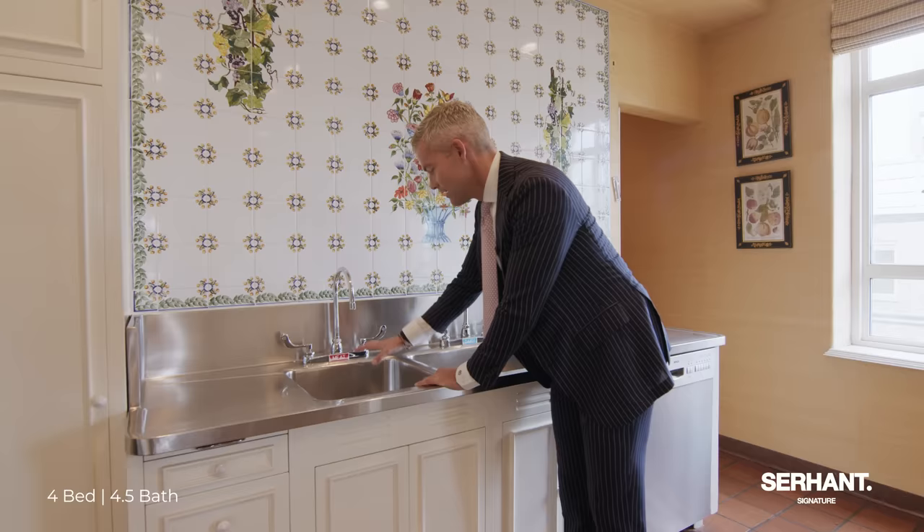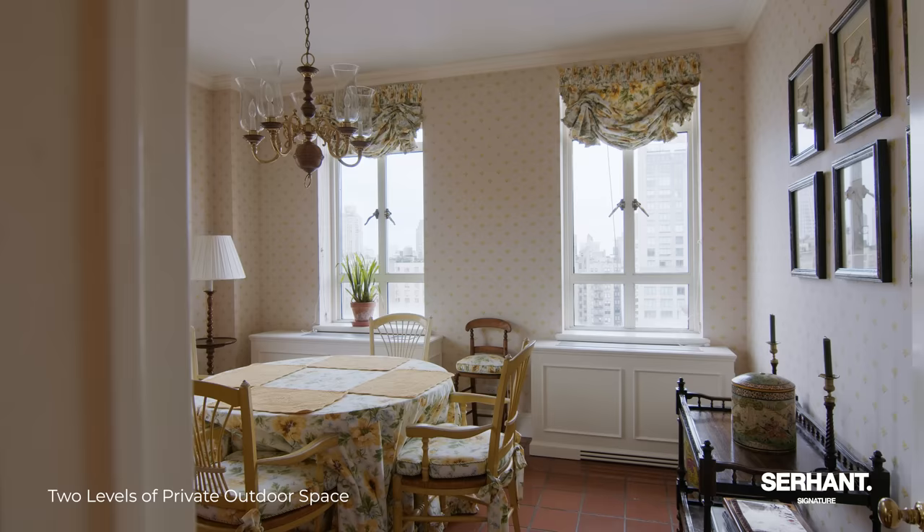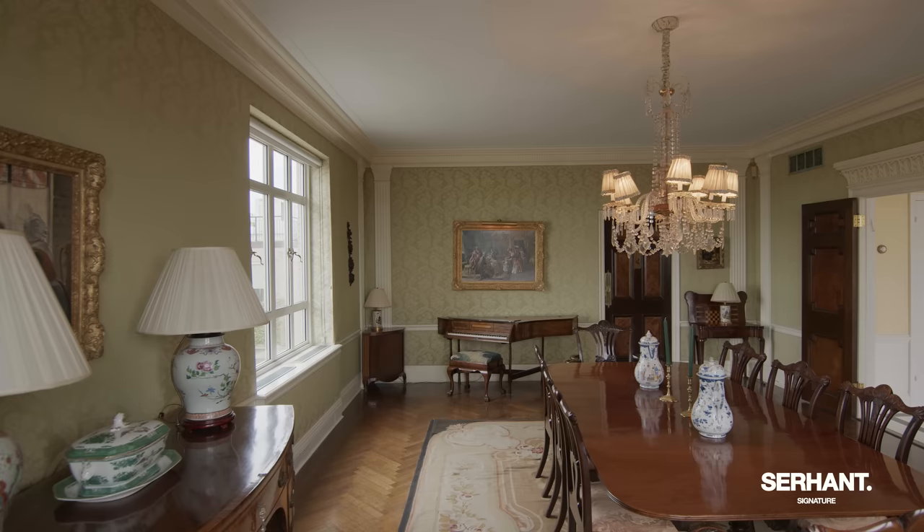Behind us, you have two guest bedrooms — staff bedrooms, however you want to use them — with a beautiful, full windowed bathroom. And then you have an incredible breakfast space with so much light. It's obvious why they chose it as a breakfast room when they were originally designing this apartment. It's an amazing living and eating space, a true congregation space. And if you follow me this way, we make our way into the dining room.